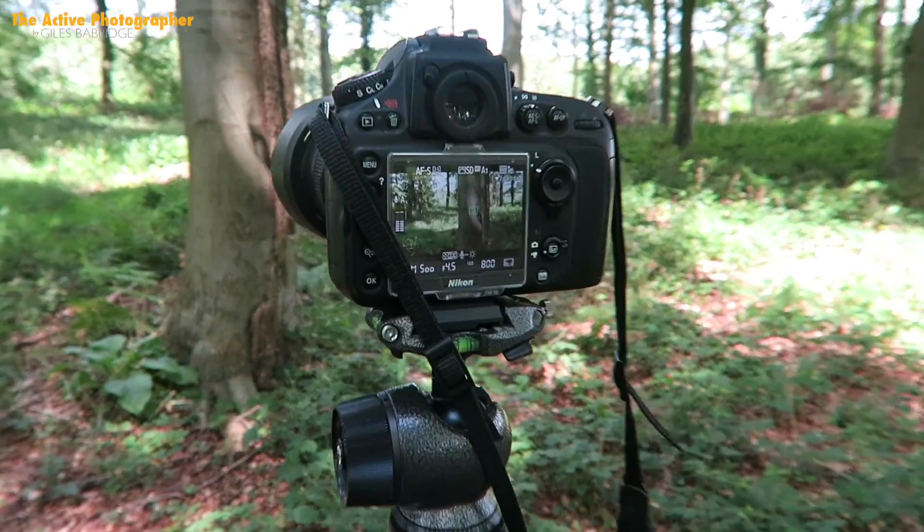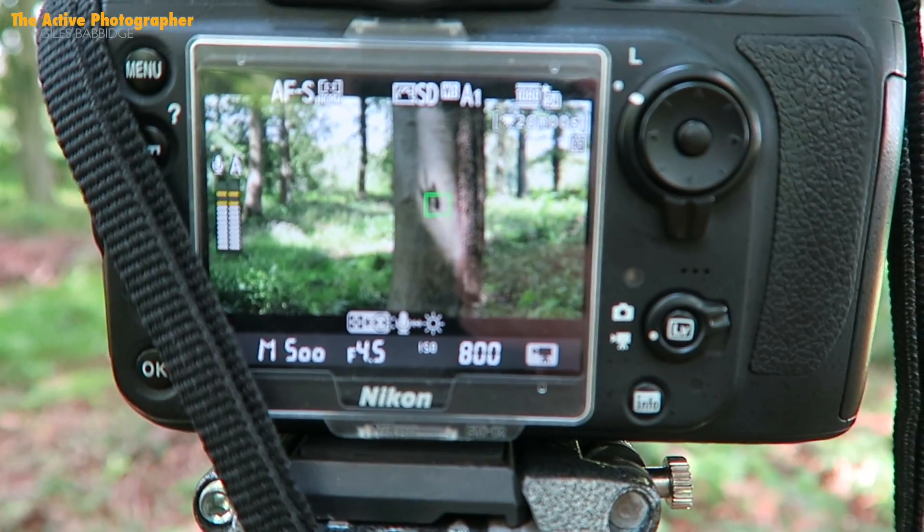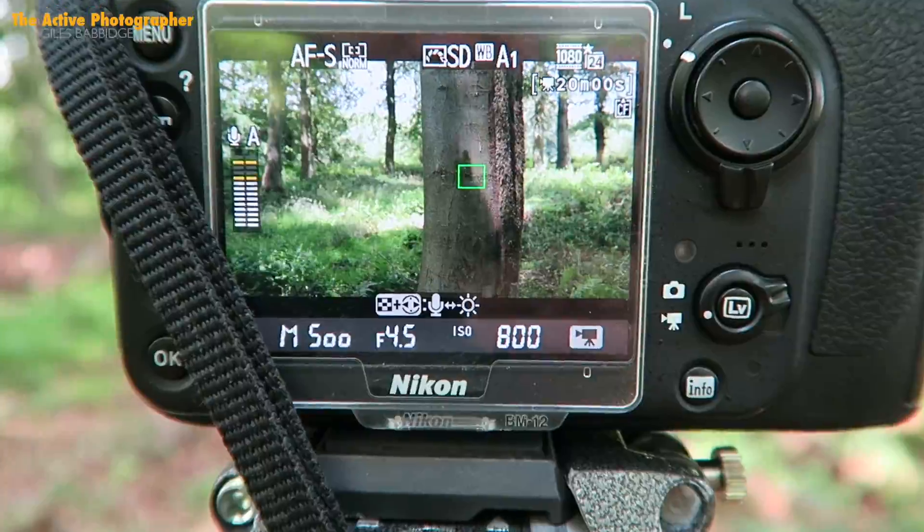Just got another quick detail shot — really nice, wasn't expecting to get that. Right, time to find somewhere to set up the tarp.